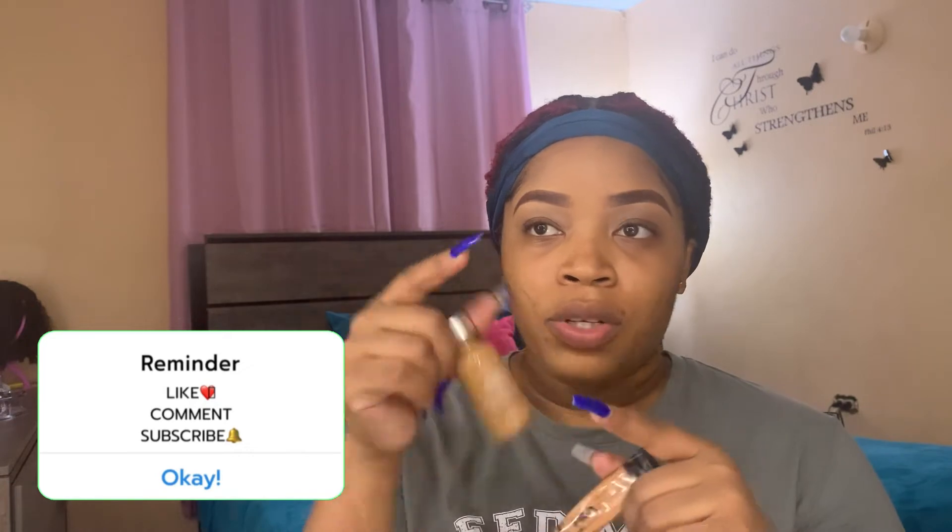I went ahead and did my brows off camera — if I were supposed to do them on camera, the video would probably be three hours long. So I'll tell you what I use: the Anka pencil in brown, I think it's number nine. I also use the LA Girl Pro Conceal in the shade Cool Tan, and the L'Oreal True Match in Cappuccino — the concealer at the bottom and the foundation at the top.